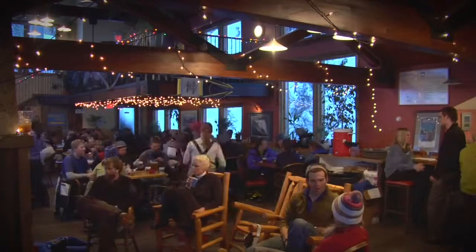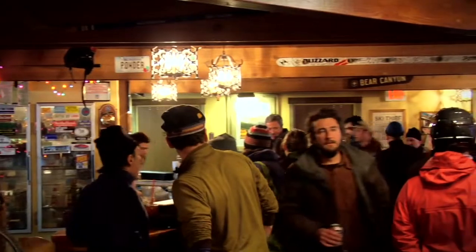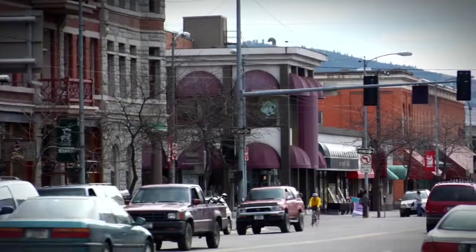Snow Bowl offers snow sports lessons and equipment rental, on-mountain and off-mountain lodging, and restaurants and cafes. Nearby Missoula is a cultural hub and home to the University of Montana.